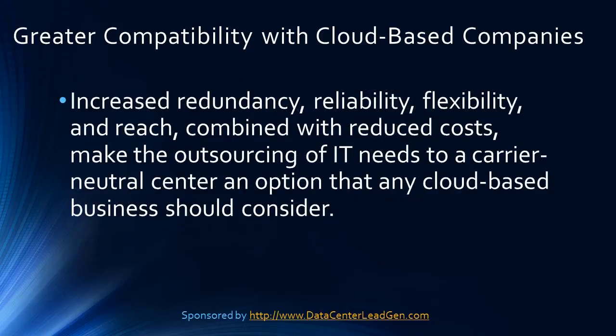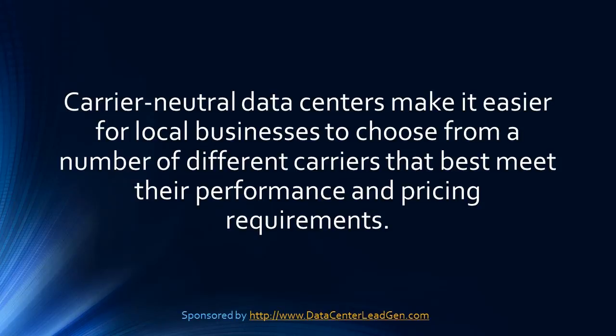Increased redundancy, reliability, flexibility, and reach combined with reduced costs make the outsourcing of IT needs to a carrier neutral center an option that any cloud-based business should consider. Bottom line: carrier neutral data centers make it easy for local businesses to choose from a number of different carriers that best meet their performance and pricing requirements.